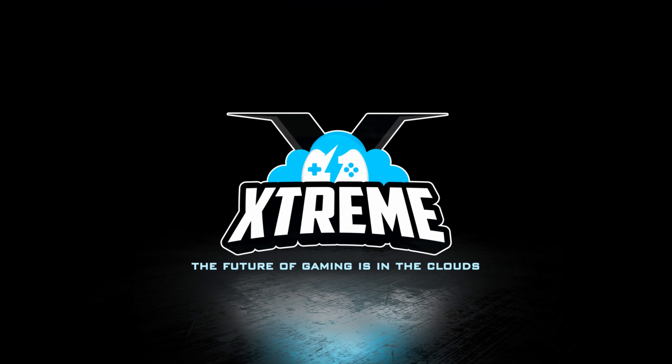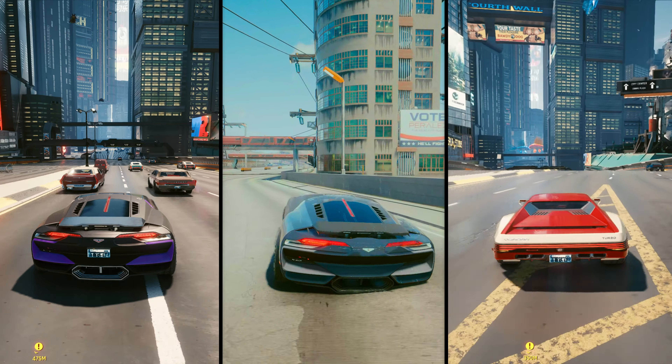Stadia, Series X, and GeForce Now 3080 at 4K on the Shield TV — can you tell which is which as we look at Cyberpunk 2077? Hey everyone, welcome to the Cloud Gaming Extreme channel. Today we're having a look at Cyberpunk 2077 in 4K across the Xbox Series X, Google Stadia using quality mode, and the GeForce Now Shield TV using the new 3080 tier — thanks to Nvidia for early access — at ultra ray tracing settings.